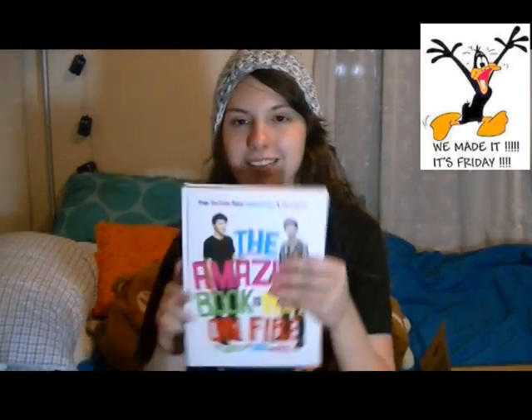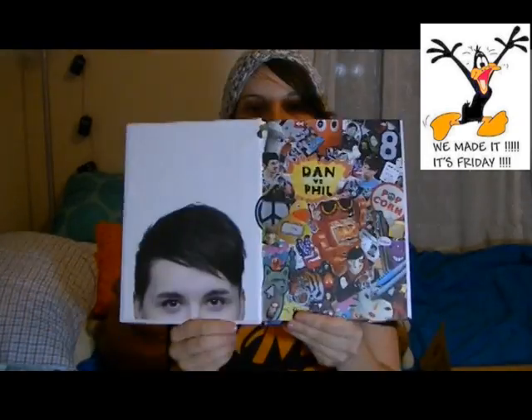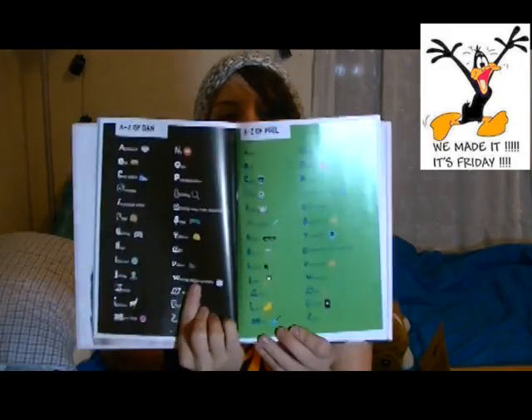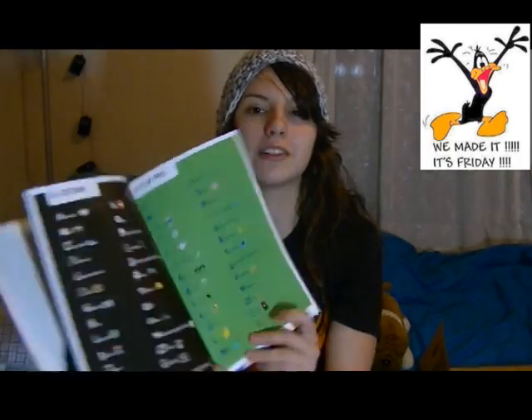The Pointless Book! It's the A to Z, or A to Zen, depending on where you live, that my life is seriously reflecting on.